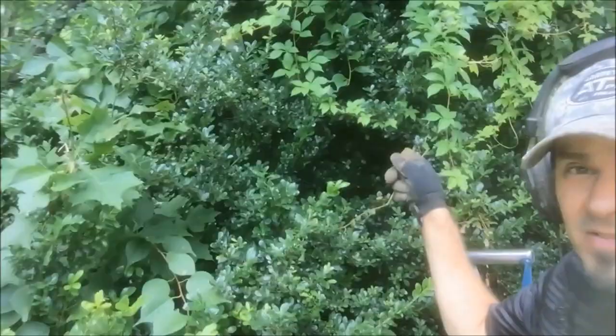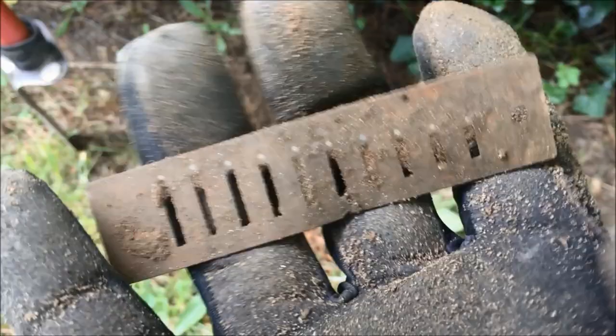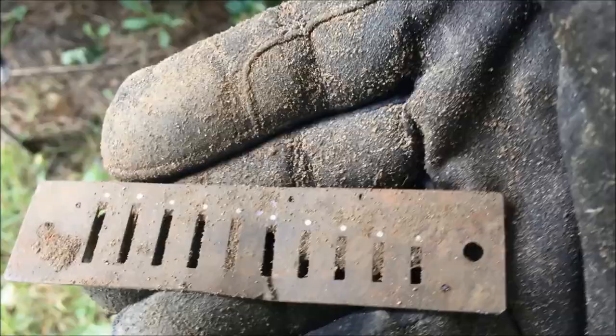I'm up near the fence line here by this big holly tree and I just got a beautiful, complete harmonica reed. Mostly when I find them they're broken, but that's a nice complete one — awesome! Getting a lot of signals around this tree. I'm gonna dig them all; I don't care if they're even in the 30s, I'm gonna dig them and see what comes out of the ground.